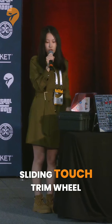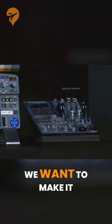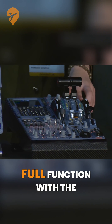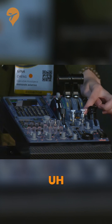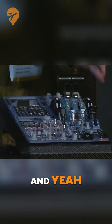We also have the sliding touch trim wheel replacement solution, because we want to make it more thin and small, but still have the full function of the real A320. So you can touch here, and then you can see the LCD screen here, and you can see the real data.